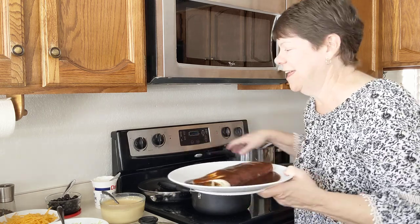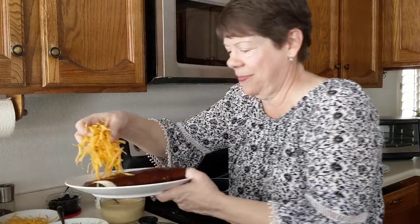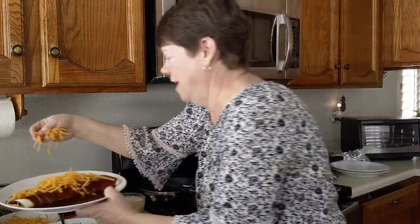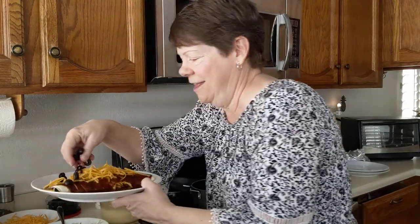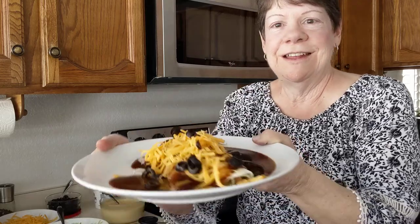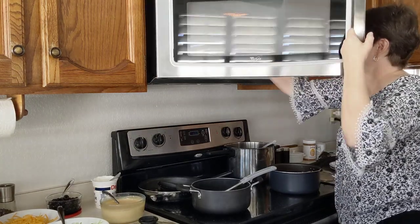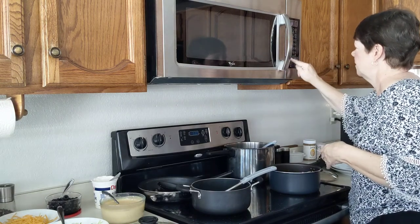Then lots of cheese on top, and then some black olives on top. We'll put it in the microwave — that's how it looks before it goes in. I'm going to put it in for about a minute and a half and see what that looks like.